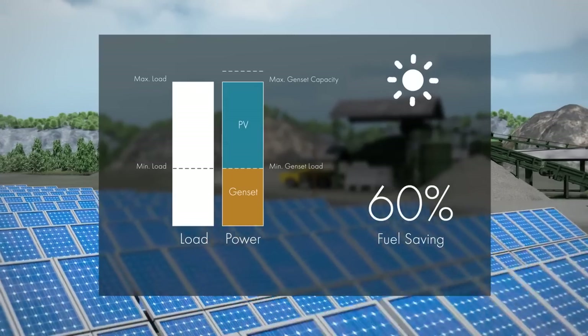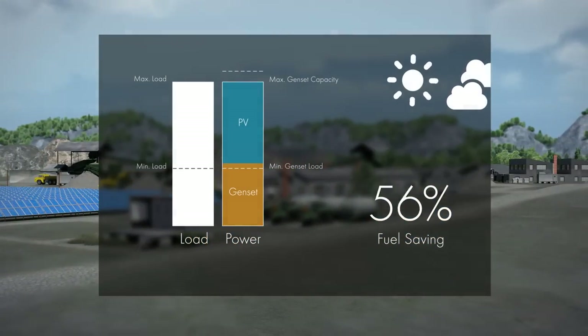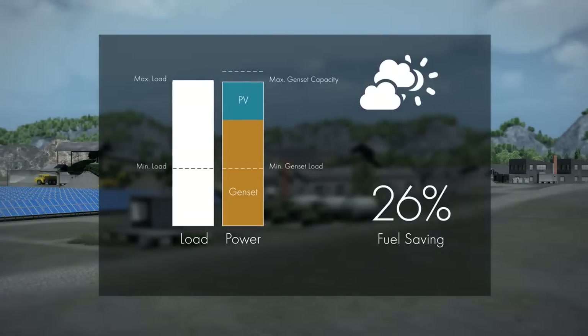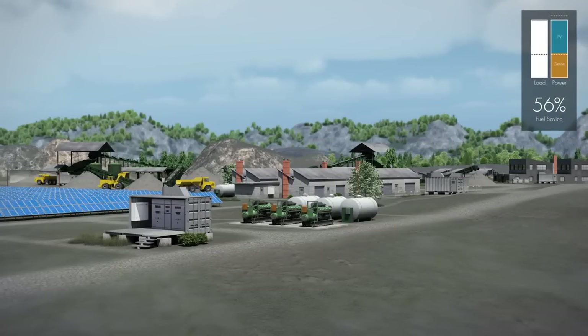If heavy loads are immediately switched on, the system reacts flexibly to these load changes. If it becomes cloudy and photovoltaic power drops, grid stability is protected. The SMA Fuel-Save controller continuously accounts for sufficient spinning reserve of the gensets.